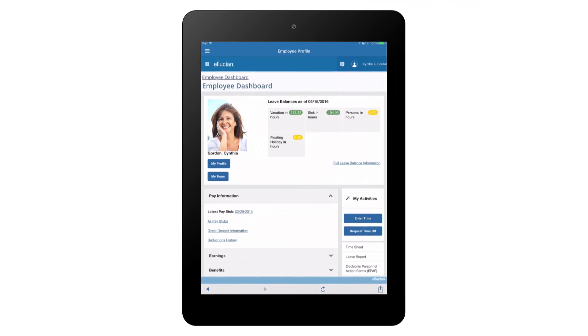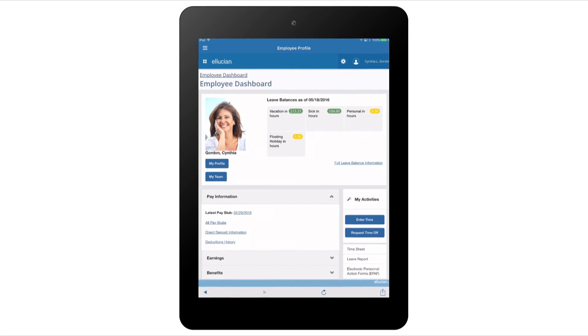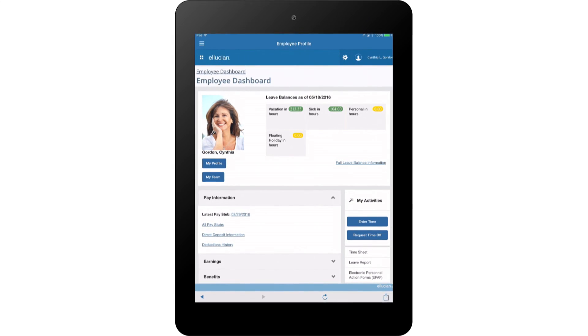My employee profile keeps me connected to my information and team, and provides quick access to my daily activities. And anything that simplifies my job contributes to a more successful institution.